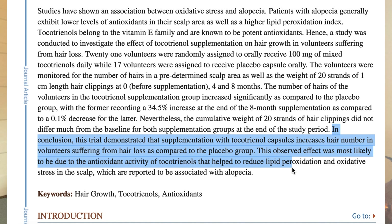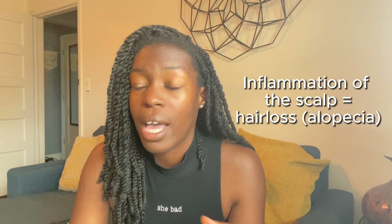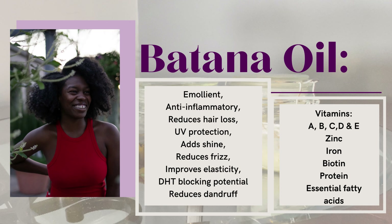Oxidative stress is just another way of saying someone who has free radicals. Tocotrienols also reduce inflammation, and this is a huge reason why some people experience hair loss. I've talked about this in many of my videos, and if you're interested in reading more about tocotrienols and batana oil, I'll leave some articles and studies in the description box.